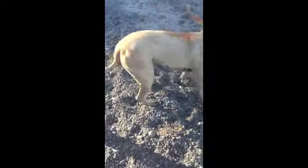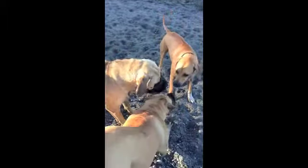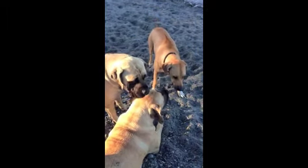You're going to take on everybody, huh? I think he's seeking out Emma. They both want to play with it. Oh, that's quite cute.